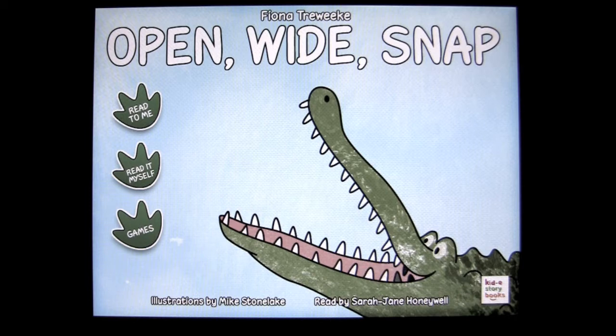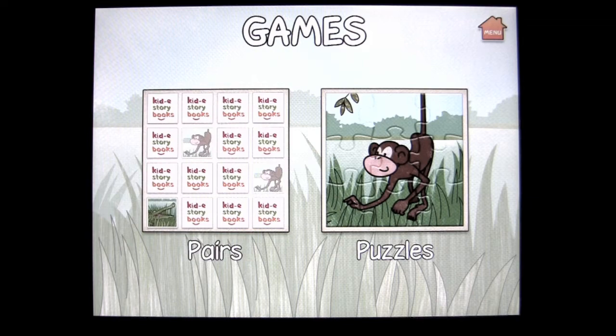For obvious reasons. I'll let the end be a mystery — you'll have to figure out whether he gets his teeth cleaned or not. That is Open Wide Snap. It's got lovely graphics, watercolor, a nice story, and great narration. If you want, you can read it yourself, have it read to you, or read along. There's also, typical to fashion with Kid eStorybooks, some games included.